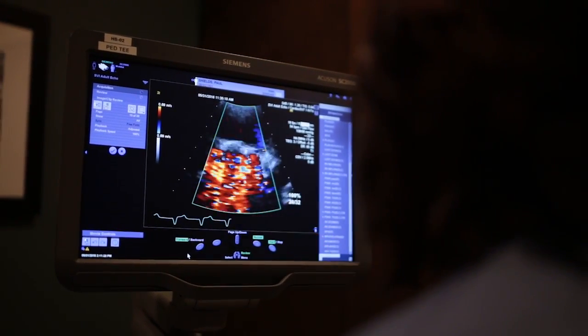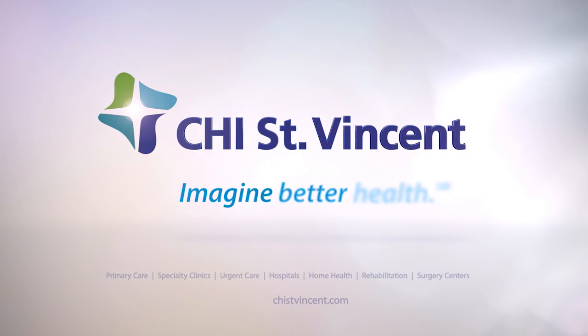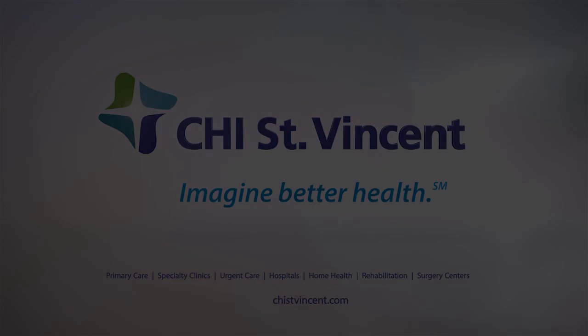We actually have to cross a portion of the intra-atrial septum to get there, so it does involve some very technical aspects. It's a new way to help patients that nobody in the state of Arkansas is able to do yet.